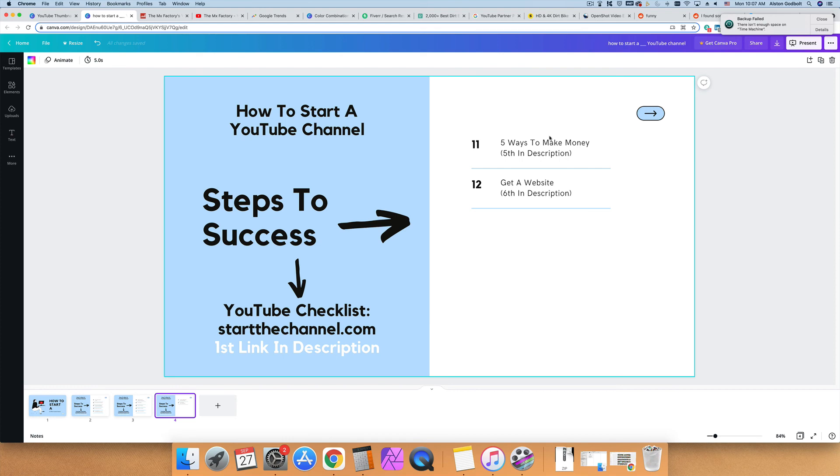The last thing I want to cover is getting a website right away. If YouTube disappears tomorrow or your channel gets taken down, you'd be starting over from zero. Having your own website gives you a base of operations, an additional income stream, and the ability to cross-promote between your channel and your site. You can also write articles on different topics and link them to new YouTube videos to make even more money.